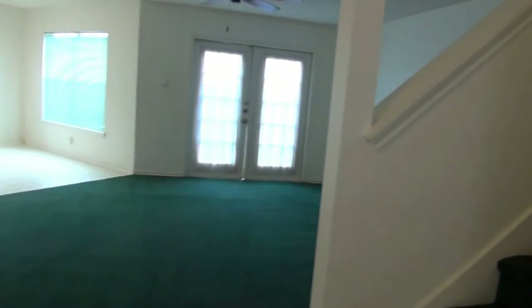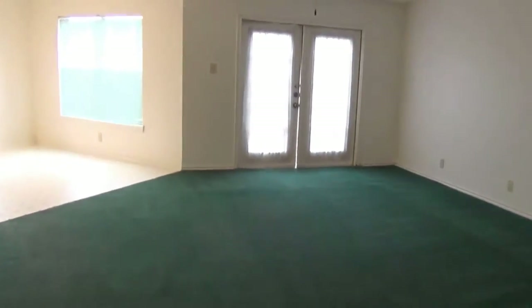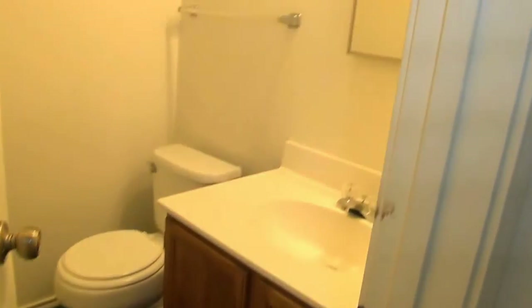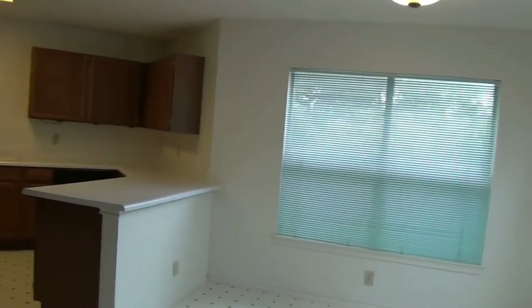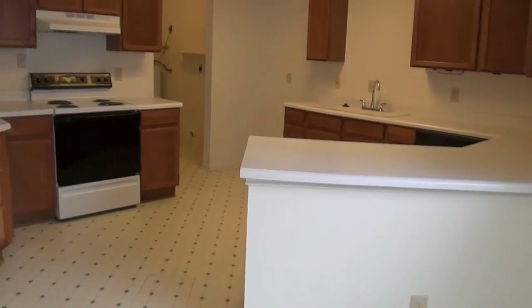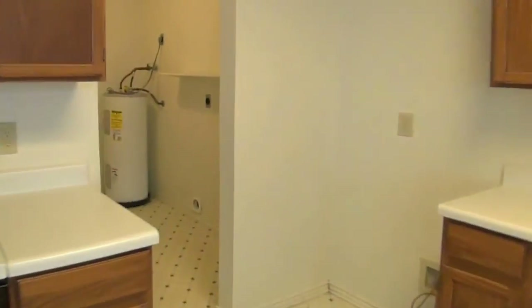Coming right in here, to the right we've got a closet — good storage space there. Swinging around, here's the living room, and there's your dining area over there. But first we'll hit the half bath right down here. There's a coat closet right there for you. Swinging around into the kitchen — got a lot of good space, little breakfast bar area, lots of cabinets.